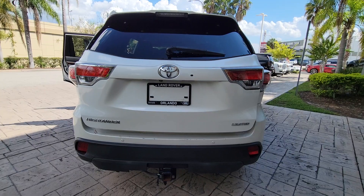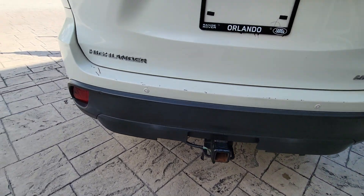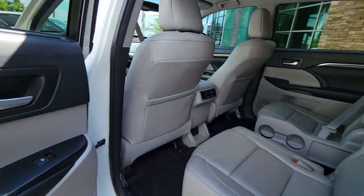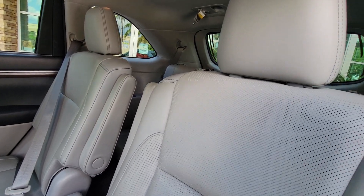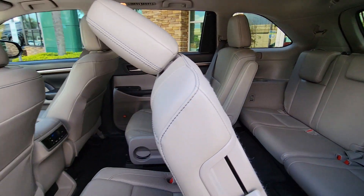The following are some of this vehicle's highlighted options: navigation system, keyless entry, sunroof/moonroof, backup camera, power lift gate, wood grain interior trim, keyless start, power passenger seat, satellite radio, and premium sound system.